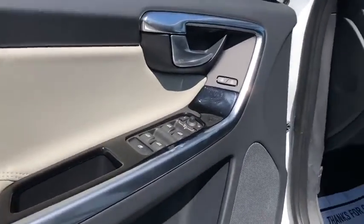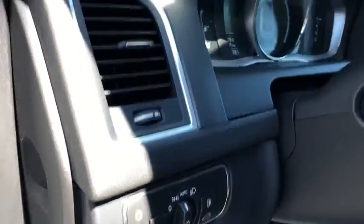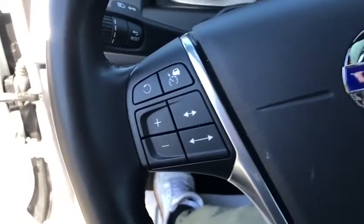Backup camera, power passenger seat, remote engine start, navigation system, steering wheel audio controls, keyless entry, traction control, stability control, power liftgate, lane departure warning.